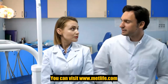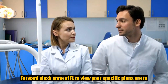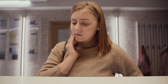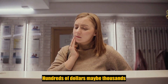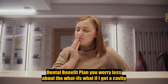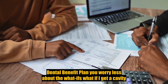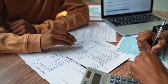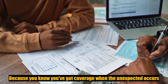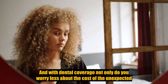You can visit www.metlife.com/state of FL to view your plan. Fixing your child's chipped tooth or getting a crown replaced can be surprisingly costly — hundreds of dollars, maybe thousands. With this dental benefit plan, you worry less about the what-ifs: what if I get a cavity, what if my child chips a tooth, what if I need a root canal — because you know you've got coverage when the unexpected occurs.